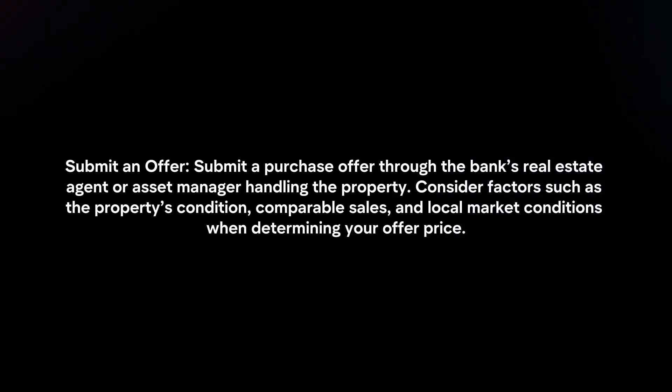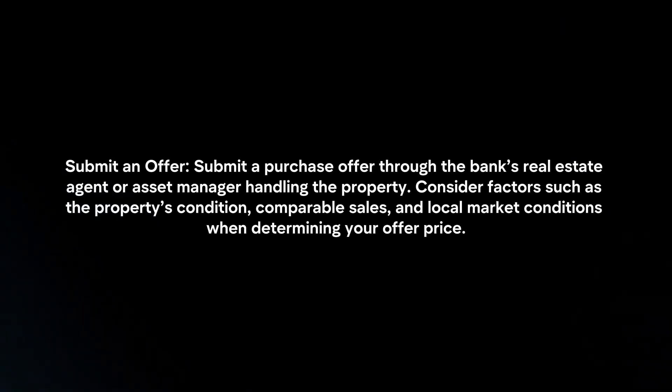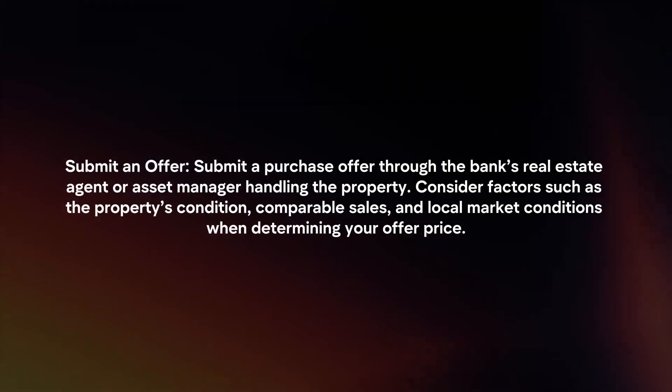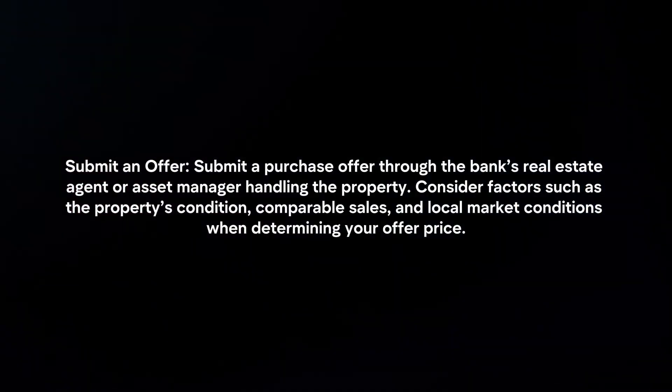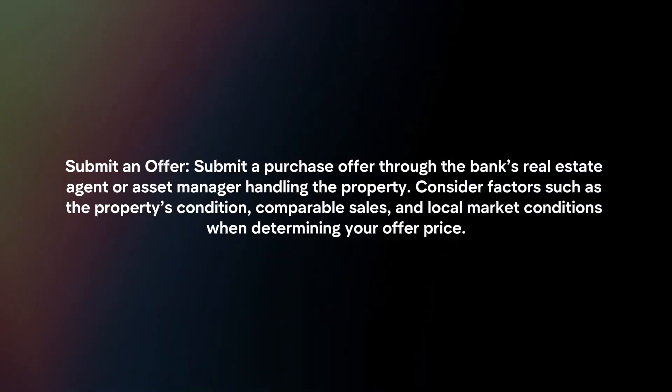Submit an offer: submit a purchase offer through the bank's real estate agent or asset manager handling the property. Consider factors such as the property's condition, comparable sales, and local market conditions when determining your offer price.